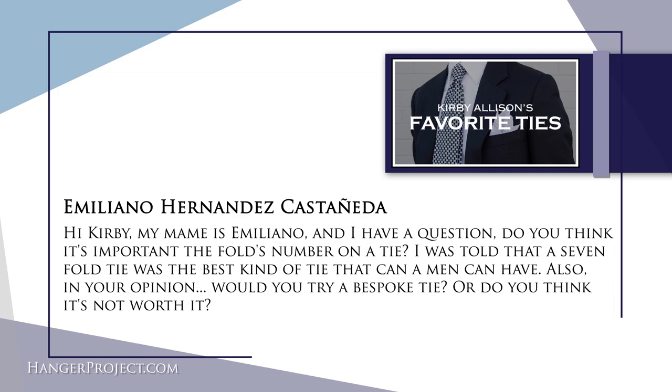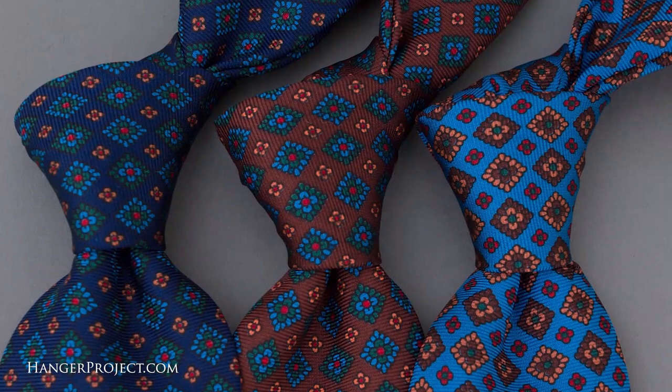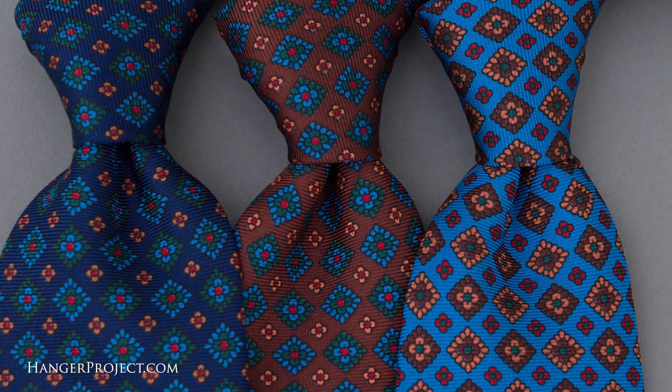Great question, Emiliano. As you alluded to, there are several different ways to make a tie. The most basic construction is a simple three-fold with an inner lining that gives the tie its basic structure and weight — so you get a nice knot and the silk doesn't collapse. In a five or seven-fold tie — and you can even have a 12 or 14-fold — you're essentially replacing the inner lining with just silk, folded to give the tie structure and body.